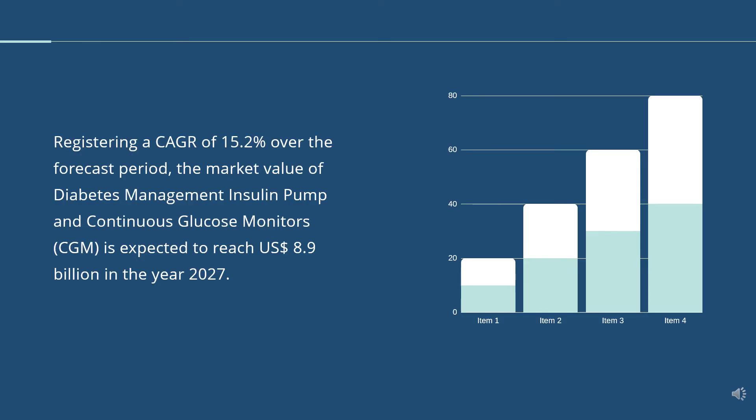Registering a CAGR of 15.2% over the forecast period, the market value of Diabetes Management Insulin Pump and Continuous Glucose Monitors is expected to reach US$8.9 billion in the year 2027.